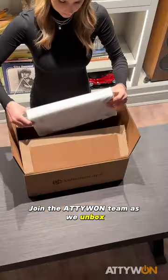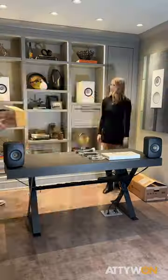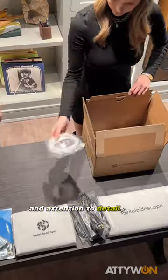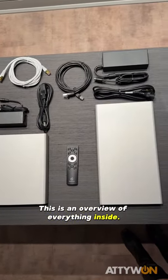Join the Adiwan team as we unbox and install a new Kaleidoscape movie server and player. The parts and components are individually packed. The quality and attention to detail are immediately evident. This is an overview of everything inside.